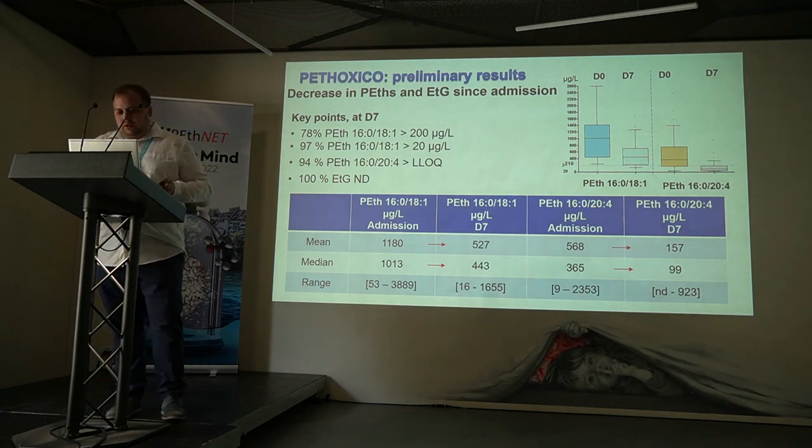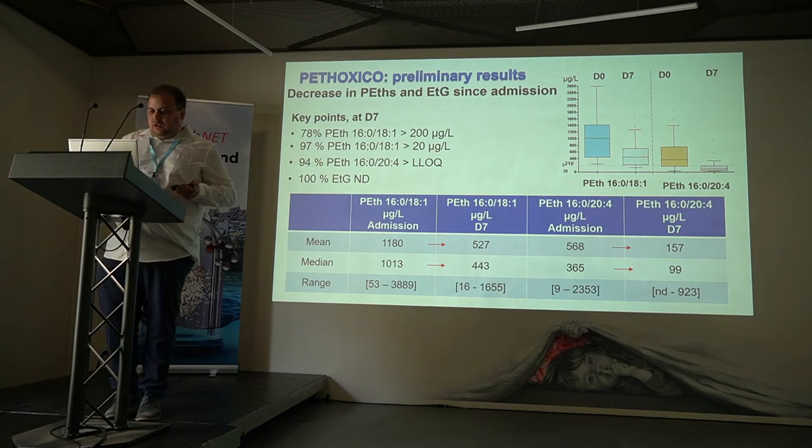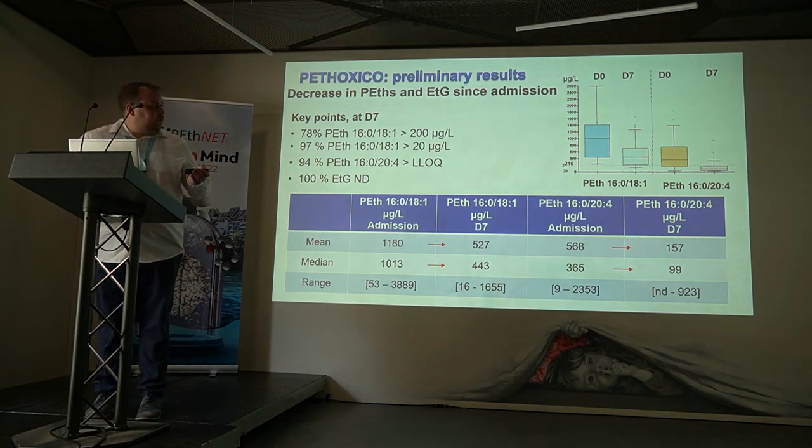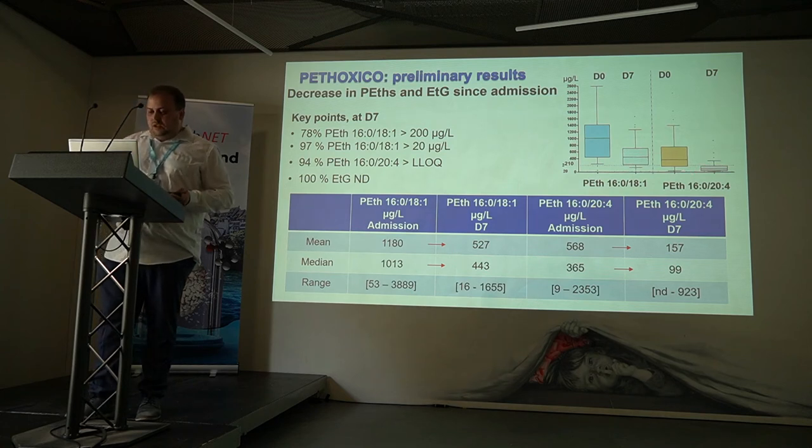When we compare the samples from admission with the samples from seven days later, you can see a significant drop in the concentration of both homologues. For the first homologue, only 44% of the mean concentration remains, and for the second homologue, only 28% is left. However, 78% of our first homologue values are still above 210 micrograms per liter.